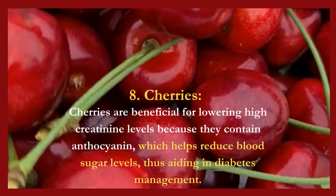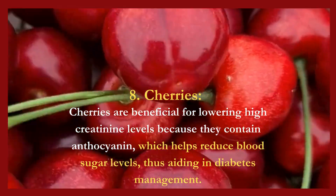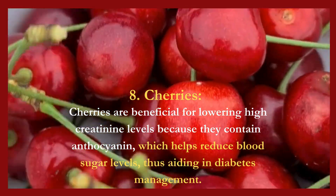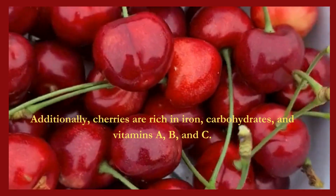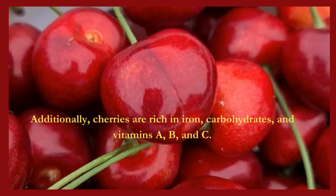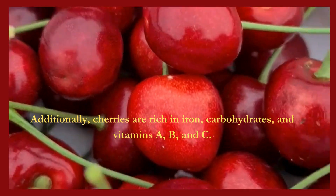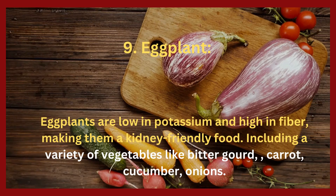8. Cherries. Cherries are beneficial for lowering high creatinine levels because they contain anthocyanin, which helps reduce blood sugar levels, thus aiding in diabetes management. Additionally, cherries are rich in iron, carbohydrates, and vitamins A, B, and C.